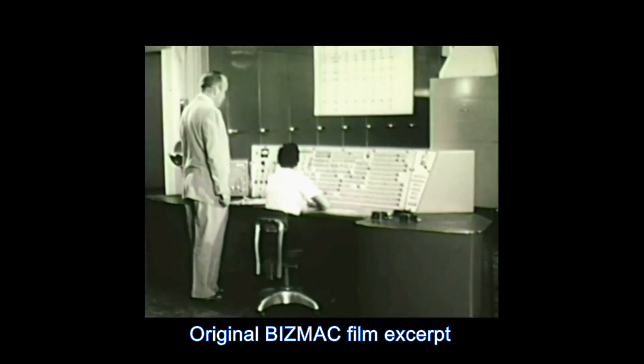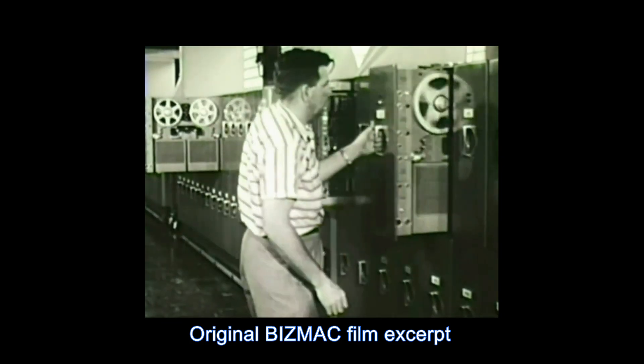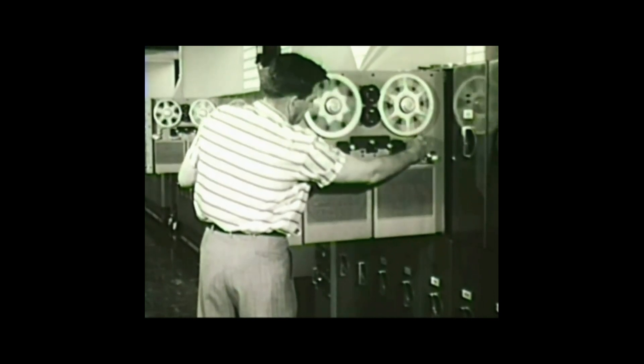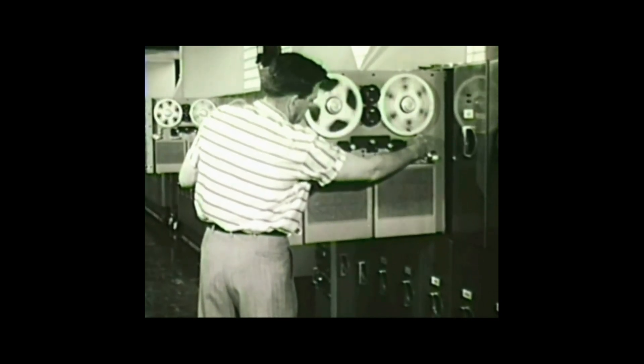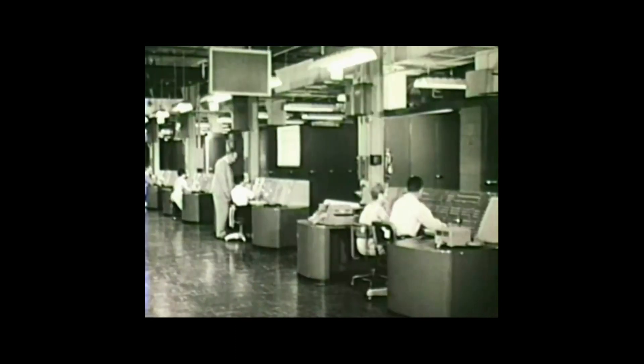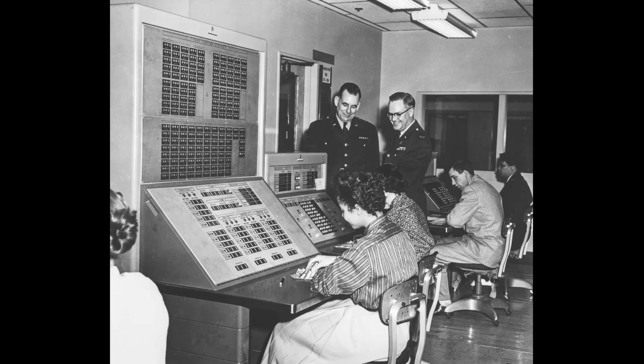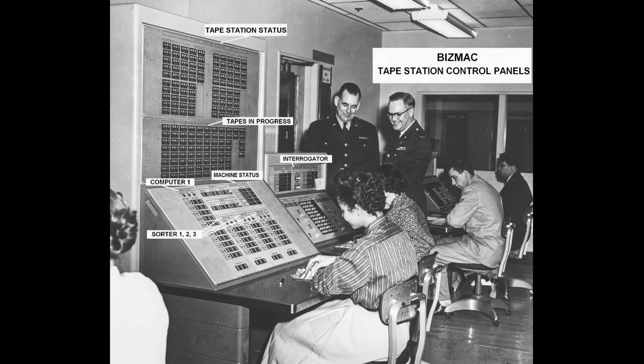A unique design of the Bismack was the use of hundreds of tape drives connected to a central computer. Permanently mounted tape data could be transferred from tape units immediately without the need for constant mounting and dismounting individual tapes. Tape station operators controlled the flow of data to the main computer. This design saved time and reduced human error.